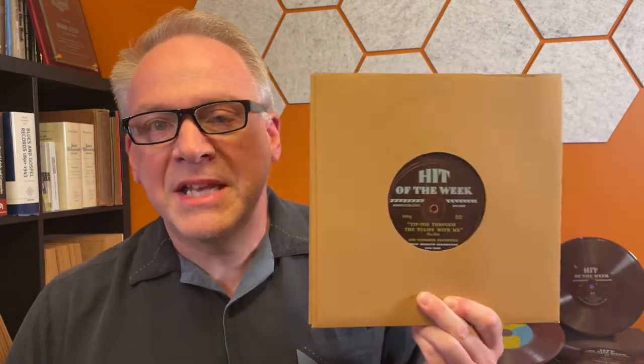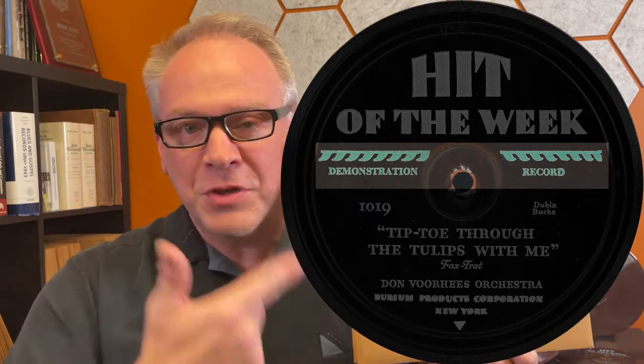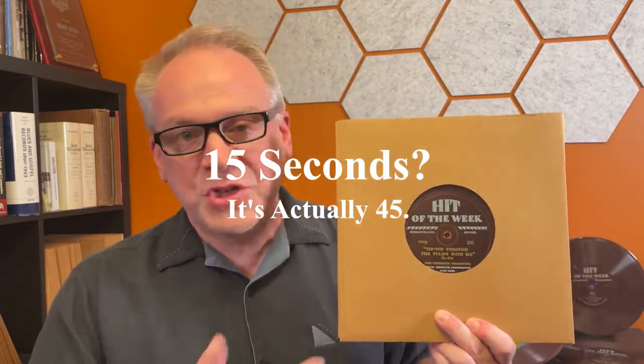Unlike a lot of records on shellac, a Hit of the Week record that has a needle drop will generally not track. Number three: while these are not generally valuable, there are exceptions — and even some that aren't valuable are kind of fun to keep an eye out for. For example, this is the first Hit of the Week record ever publicly issued — you can tell because it says 'Demonstration Record' on it. The first part of this record is an explanatory talk about the durium process, pointing out that records will not shatter, before jumping into 'Tiptoe Through the Tulips.'